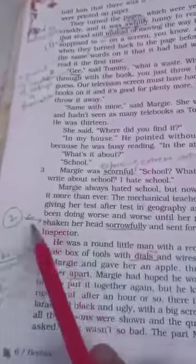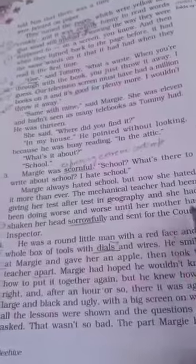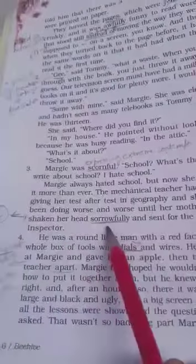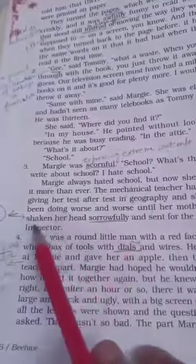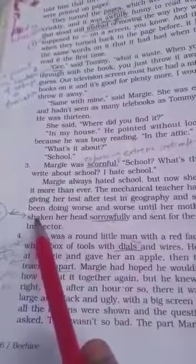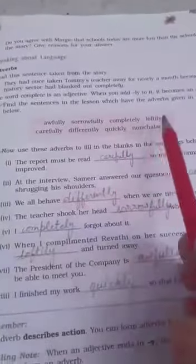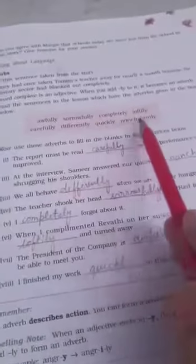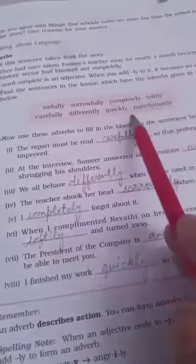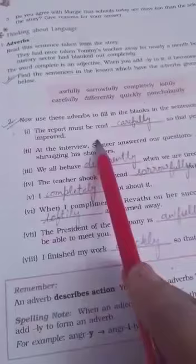The second example is 'sorrowfully': 'where her mother had shaken her head sorrowfully.' Here 'shaken her head' is the action verb, and 'sorrowfully' is modifying the verb 'shaken'. Now you find the other adverbs used in the remaining lines of the lesson.